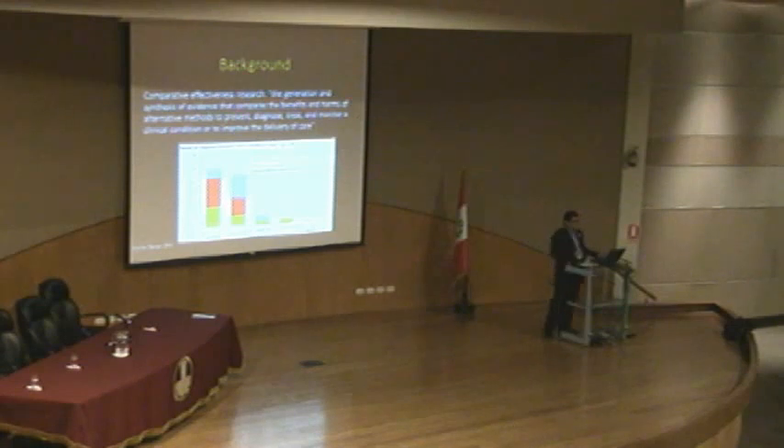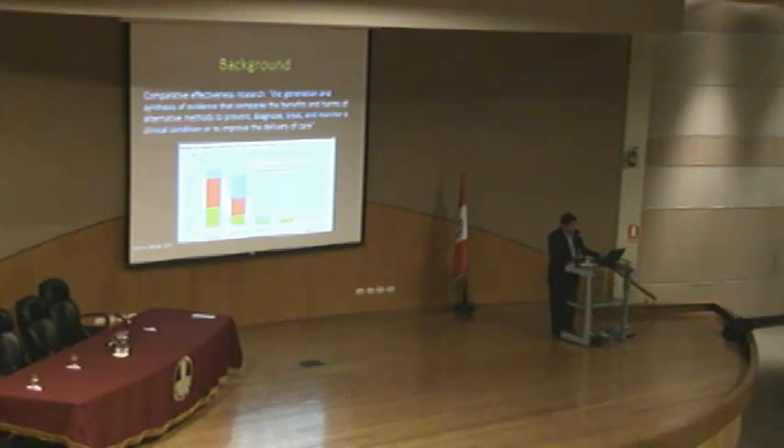What you can see is that very little is being spent on translation and dissemination into practice relative to what's being used to generate the evidence. So you can generate a ton of evidence, but if it's not translating into practice, it's not going to have a great effect. There's a model for translating CER into practice covering interpretation, formalization into guidelines, dissemination, and implementation, with feedback loops continuously throughout the process.